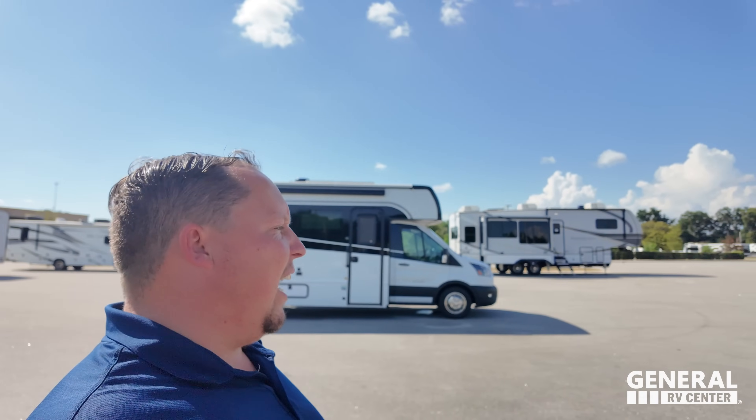Especially when they first came out with their towables, it really felt like they were trying to do more and save money at the same time. So I'm excited to see how they're incorporating that with their motorhome, especially on this Ford Transit chassis. The Ford Transit chassis, as you guys know, is one of my absolute favorites.